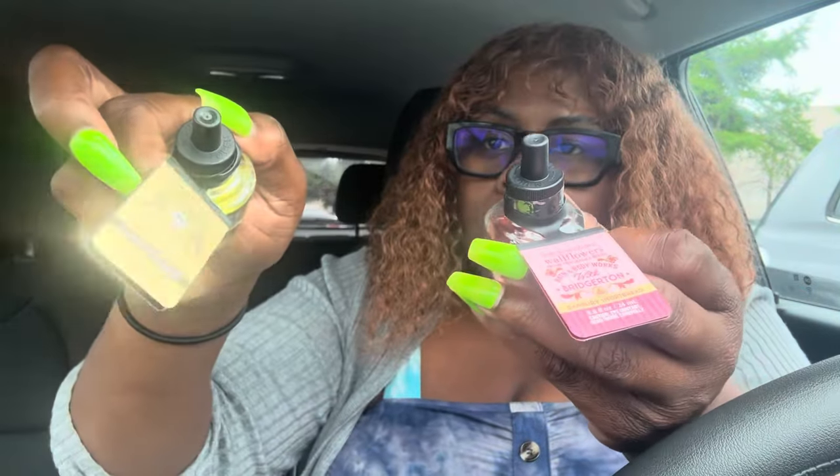When the Sunshine Day wallflowers came back I said I was getting more of them. Since it came out and was on sale, I got Diamond of the Season — yes! They even had the Diamond of the Season candle in there, which was really nice. I also picked up Damper Shortbread because this thing smells so good and I love the candle. These are my top two from the Bridgerton line. I can smell it through the top — that shortbread smells so good.